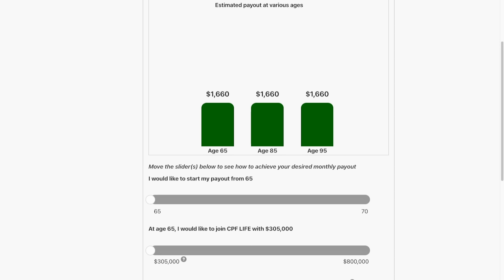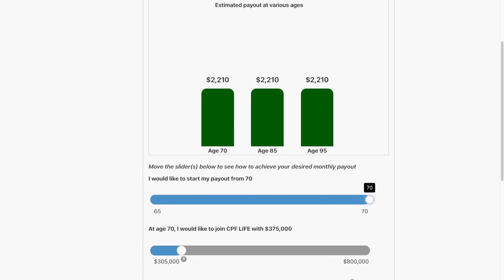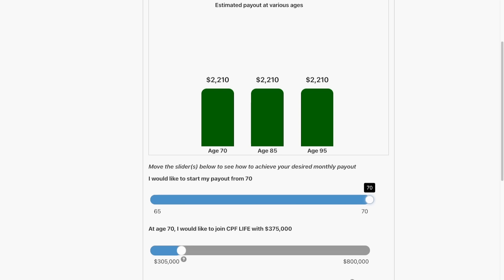If you defer your payout from 65 to 70 years old, due to the magic of compounding, the payout will also increase up to 7% for each year you defer. So does this mean we should just go for the Enhanced Retirement Sum to receive the highest payout?